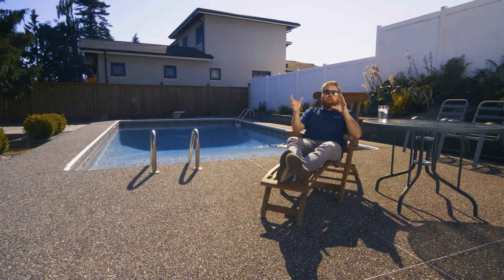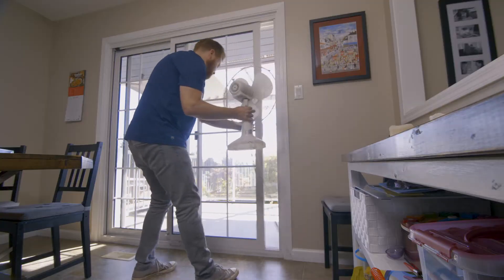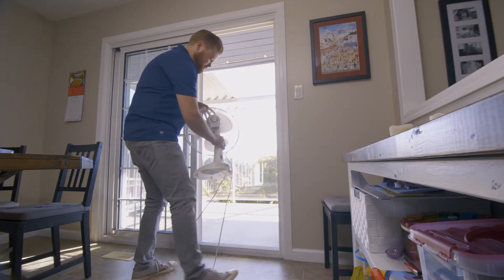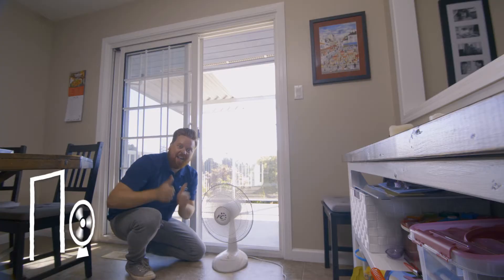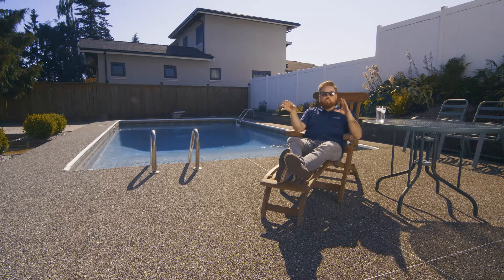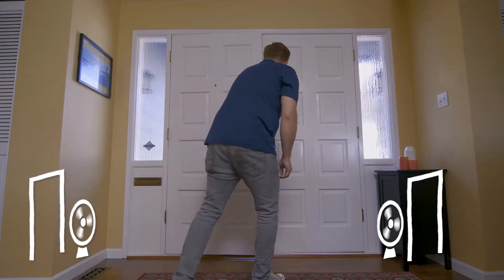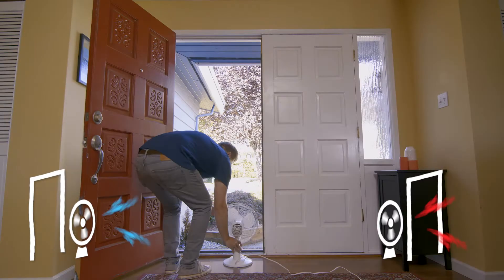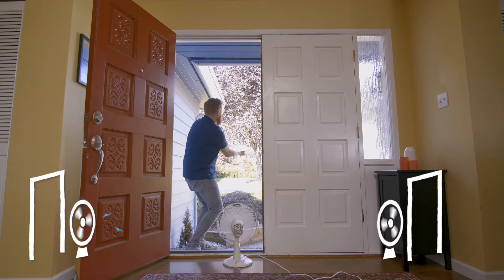A fan doesn't actually cool the air, it just helps move it around. And if you're strategic, that can keep you just as cool and comfortable as an AC unit. I'll put a fan near an open window — it helps bring cool air from outside into the house. If I'm feeling really adventurous, I'll set up another fan opposite the first one, pointing out an open door. It's going to create a cross breeze and keep you nice and chill.